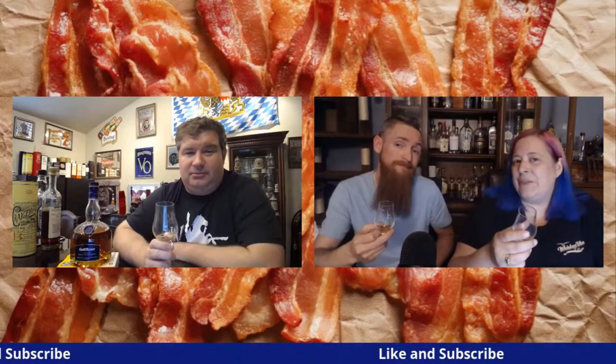Good stuff! Don't forget to hit that like and subscribe button and click that notification bell. Be sure to check us out live on Monday nights, and until next time, keep on crusading for the liquids in your glass. Cheers!